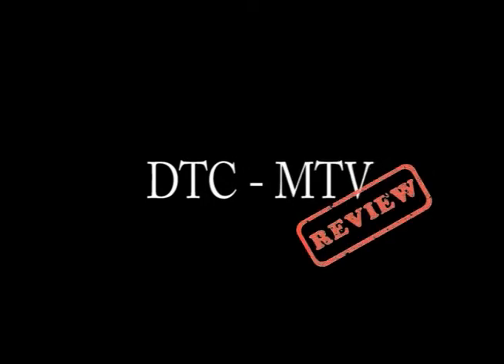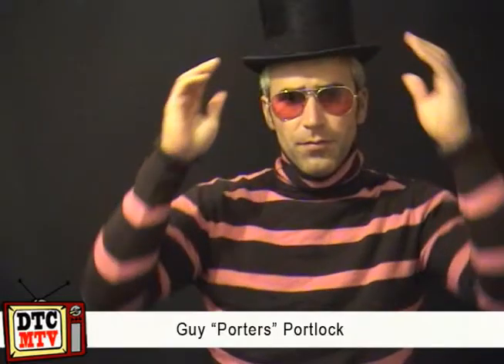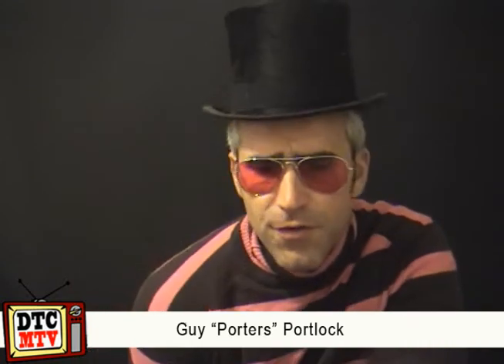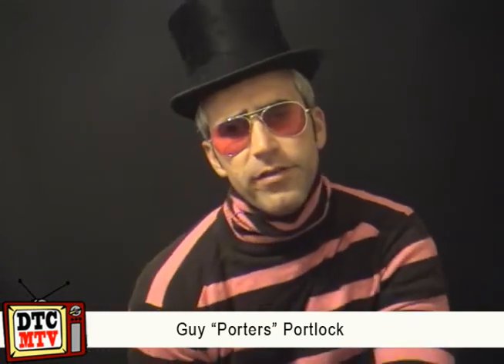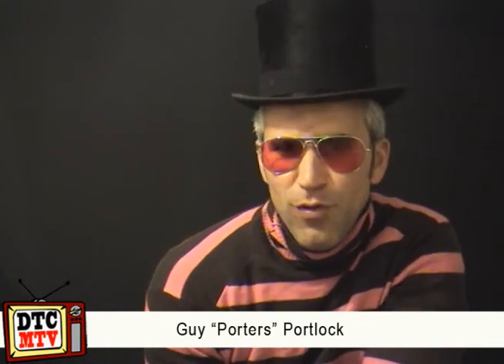Welcome to DTC-MTV Product Review. Hi DTCers! With your host, from the BuzzFeed Empire and Magician for Hire, spanning the globe, DTC's very own Guy Portlock. Hi folkadoolies, it is DTC Product Review time. Very good to see you on this beautiful evening, in fact.